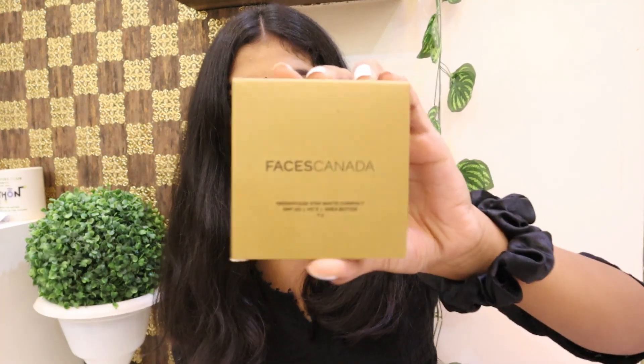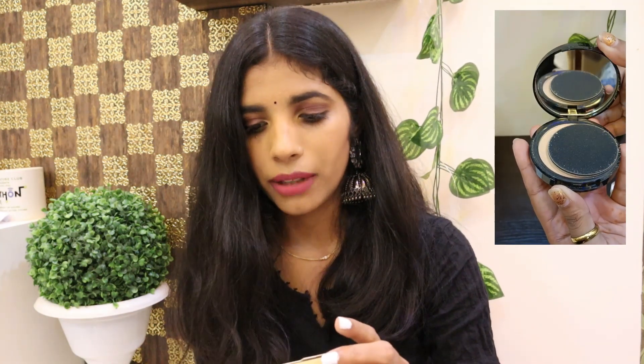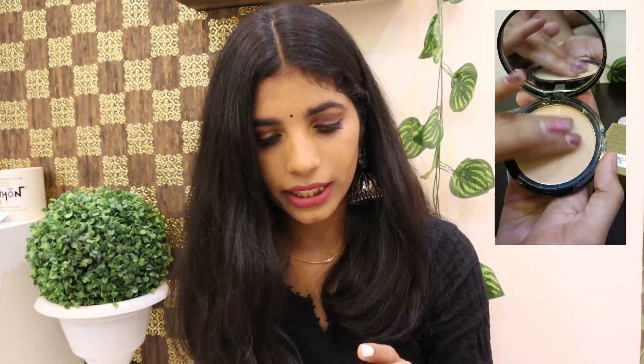The next thing I have is this Faces Canada Stay Matte Compact Powder. It has SPF 20, though that doesn't really help much. But it has vitamin E and shea butter in it. I used the Maybelline Fit Me Compact Powder before and I've already hit pan on that, so I wanted to give this one a try. It is very good and sets your makeup nicely.